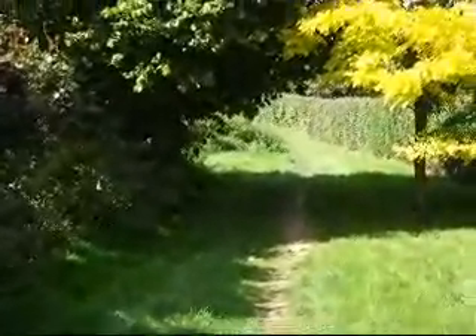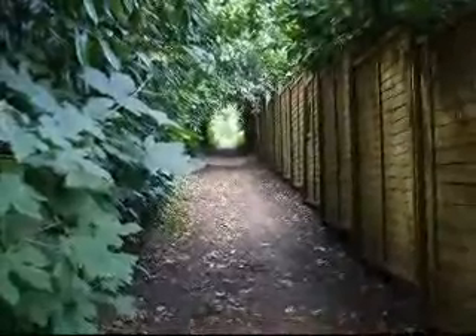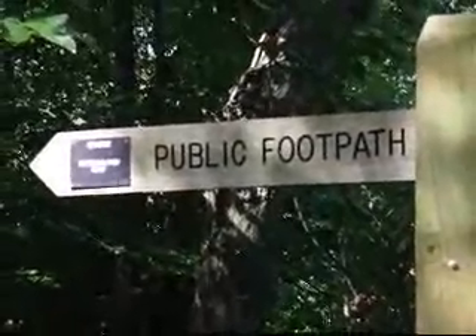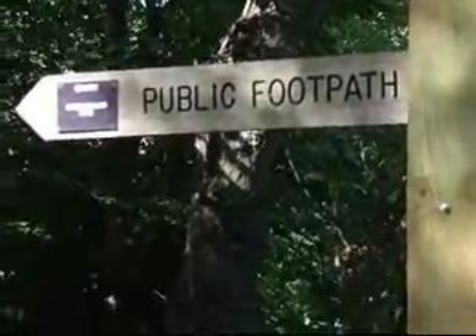And then up a path which eventually leads behind the backs of houses. Now on the path that runs behind the backs of the houses. Entering another path that descends to the A25 — as you can see, we're following part of the Greensand Way.